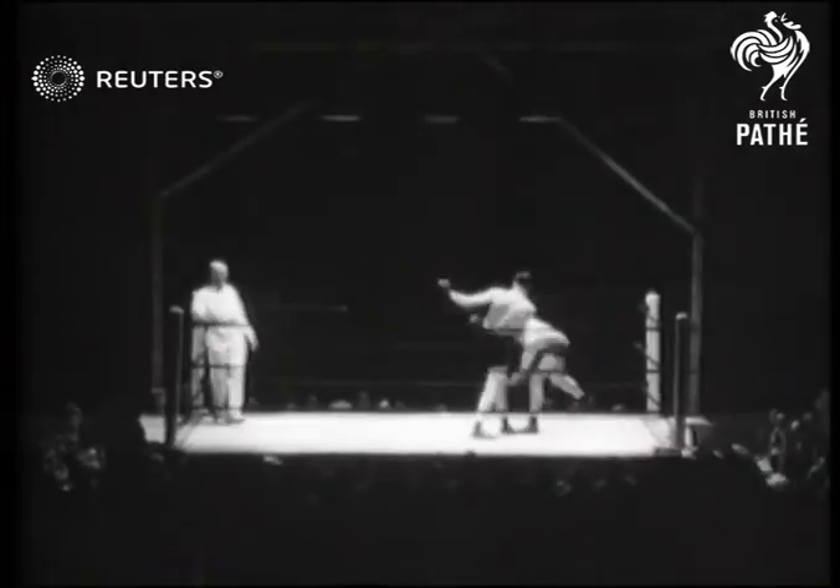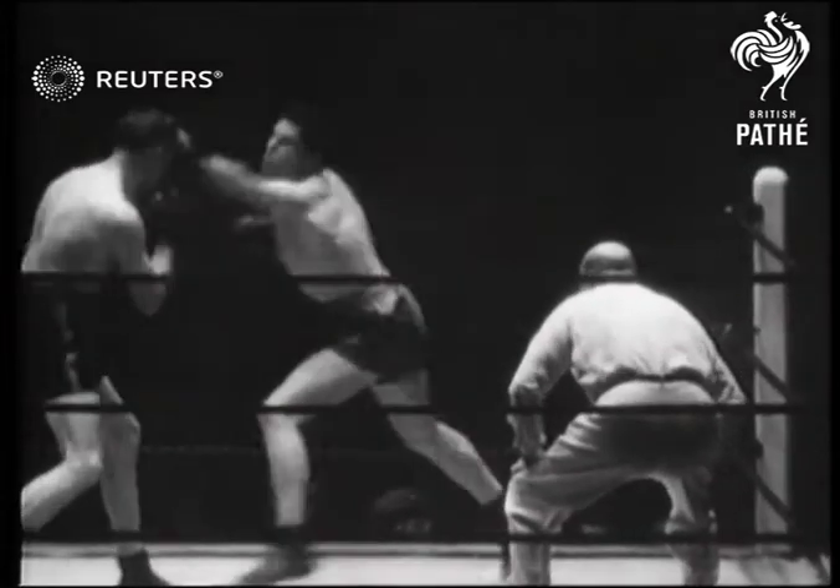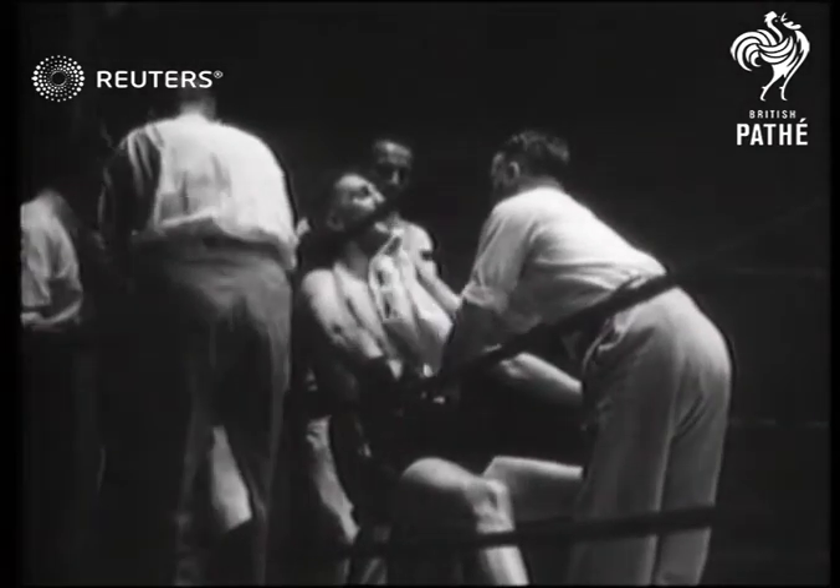And he brings over a terrific right-hand cross, which misses. Peterson backs him into the corner. Now they're sparring there, and Ford shoots out a left. And that's the end of the round.